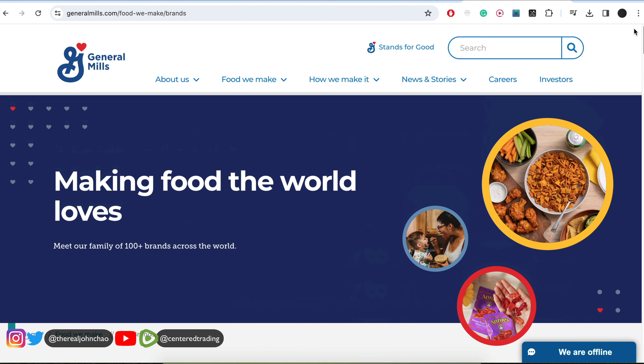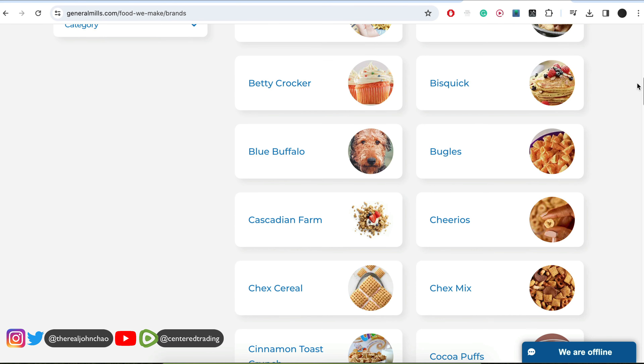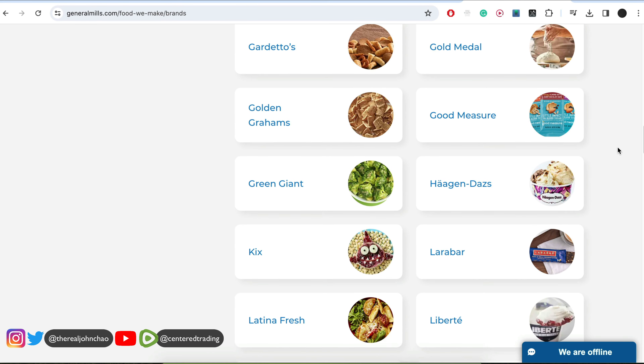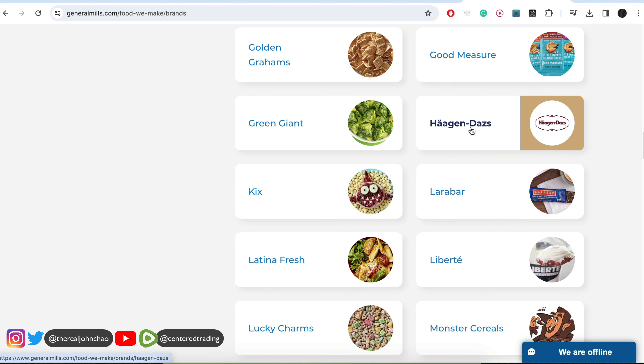When people think about General Mills, they usually think about cereal, but they have so many other packaged products. These are some of the brands that they have — even Haagen-Dazs is under General Mills.